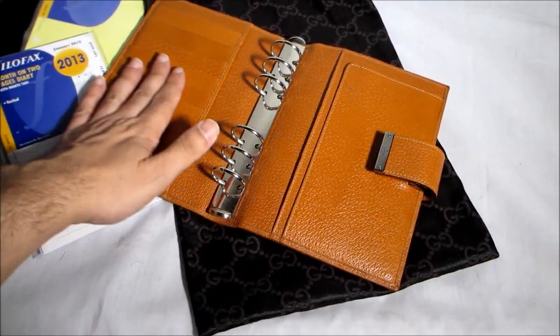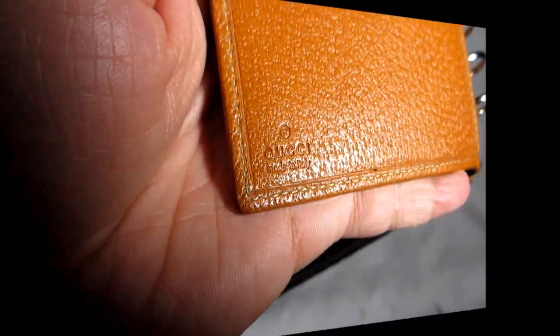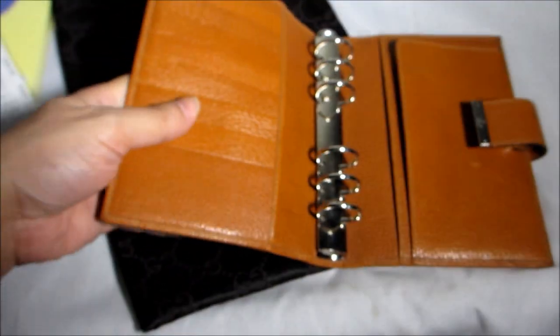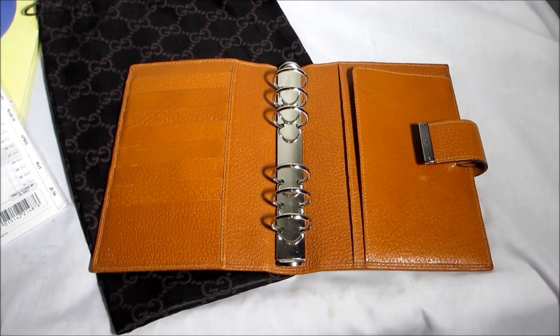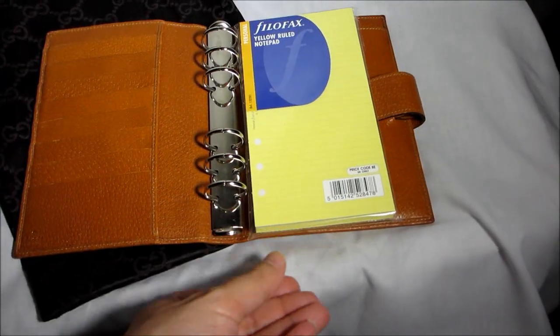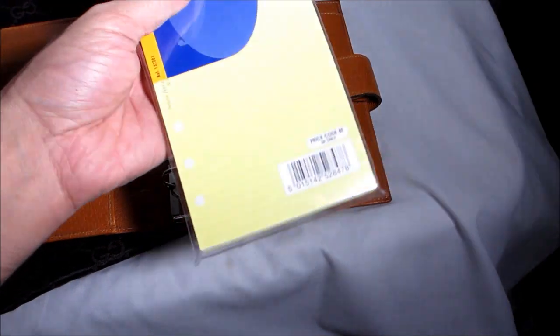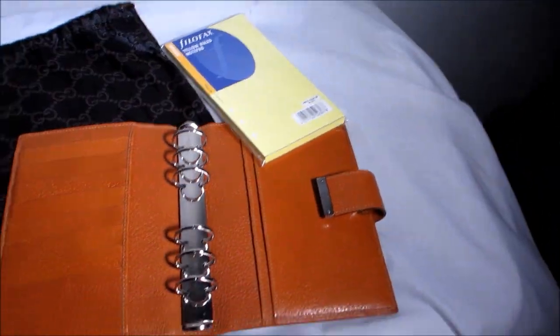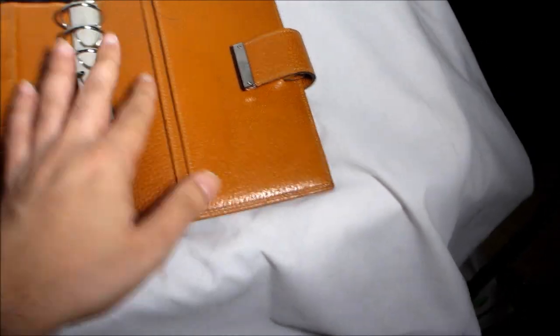It's just the most amazing leather and color on the inside. Gucci gifts are fantastic when you want to get something for someone very special that they're actually going to use — and this is definitely something someone is going to use. It fits all standard Filofax pages, and I'll be including a pack of yellow pages and a 2013 diary.